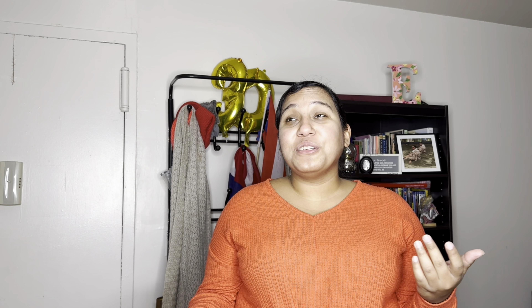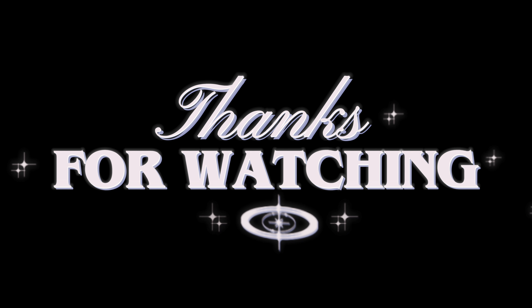So guys, I hope you enjoyed that video. And if you've made it this far, you should like, subscribe, and ring that bell to stay up to date with all of my content. And while you're here, you should go check out my last vlog. Anyways guys, I had such a great time making this video and I can't wait to see you in the next one. Bye!